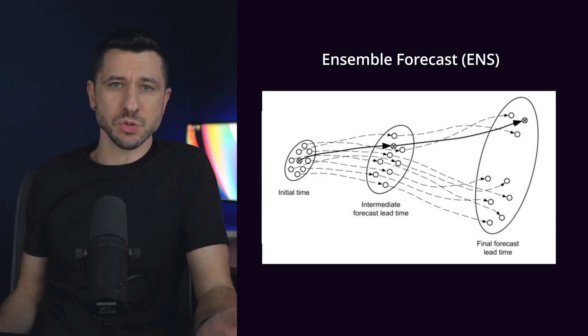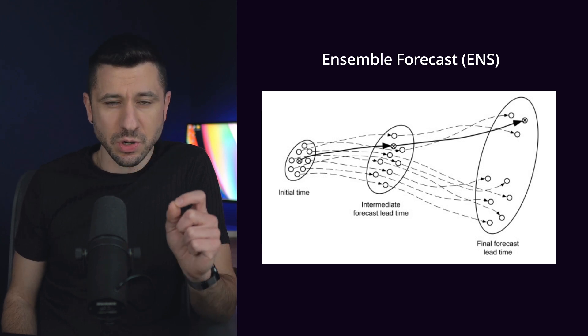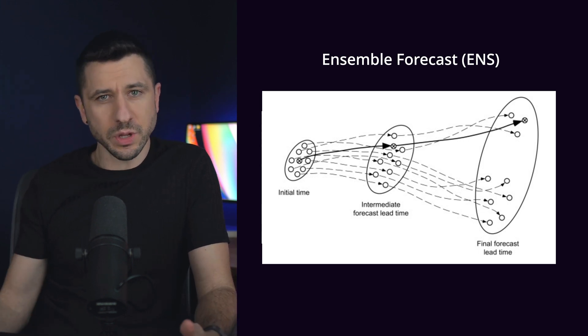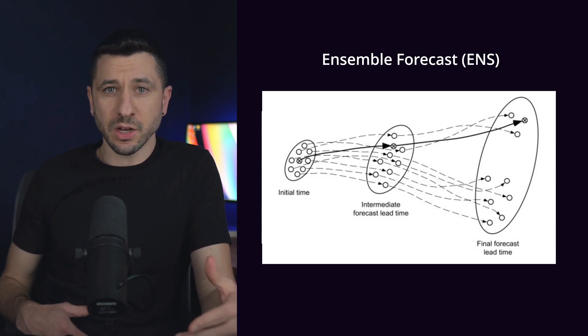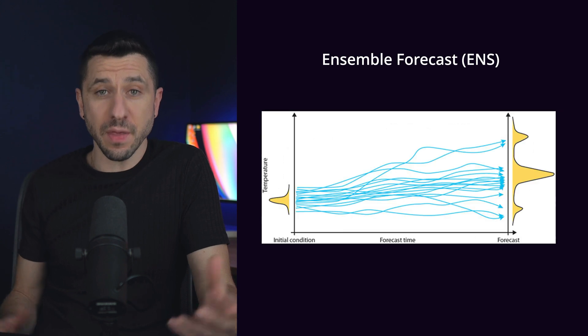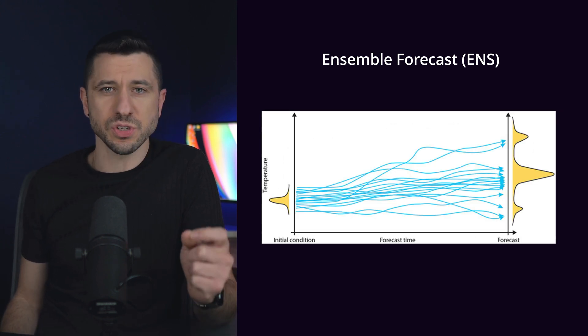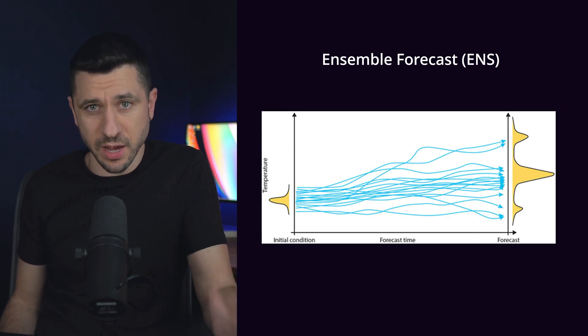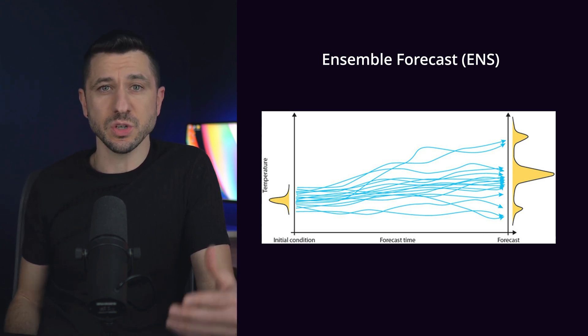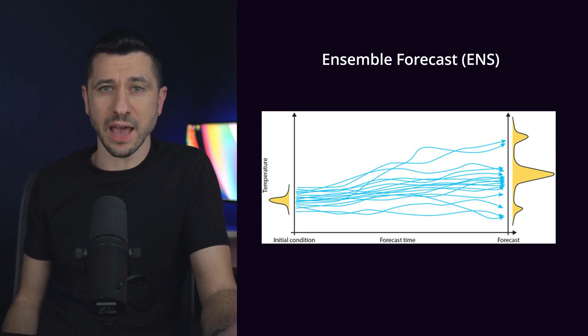To accommodate for this variance, traditional forecasters go back and change an initial condition ever so slightly — for example, changing the temperature by 0.01, or the wind speed, or the humidity — and then create another deterministic forecast, which also takes days. They tweak the variables ever so slightly and run this again and again, and after 51 times they assemble these into what's known as an ensemble forecast, or ENS.